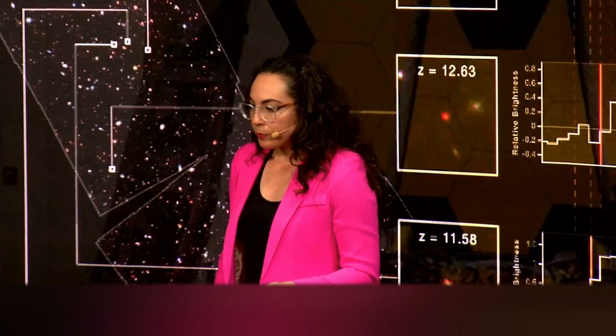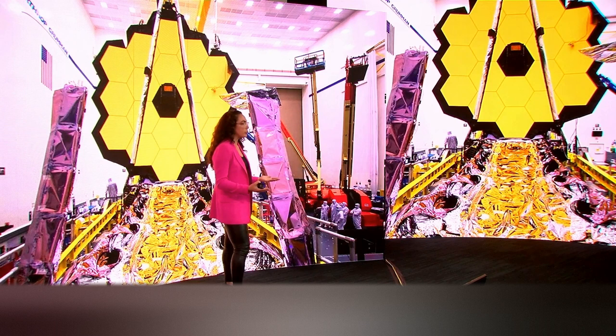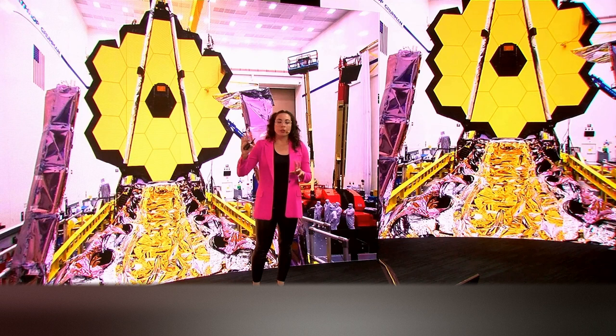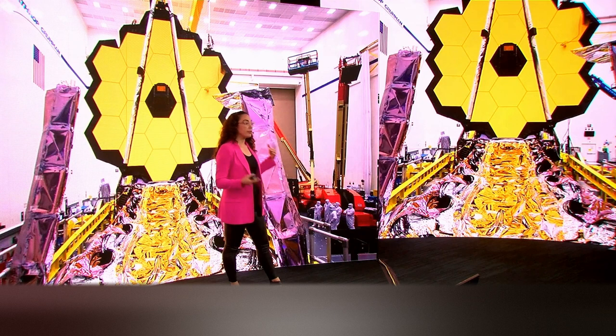JWST — this incredible instrument — cost billions of dollars. It has been in development in some shape or form for over 30 years. It was originally conceived of as a follow-up to the Hubble Space Telescope. It's the largest telescope ever put into space, with this segmented mirror that actually folded up when put into the rocket and then had to unfold in space. There were over a hundred single-point failures, but every single thing worked correctly. But in order for this telescope to operate and give us these exquisite images, it actually took longer than 30 years of development. There were technologies that started development decades before anyone had even conceived of this telescope.